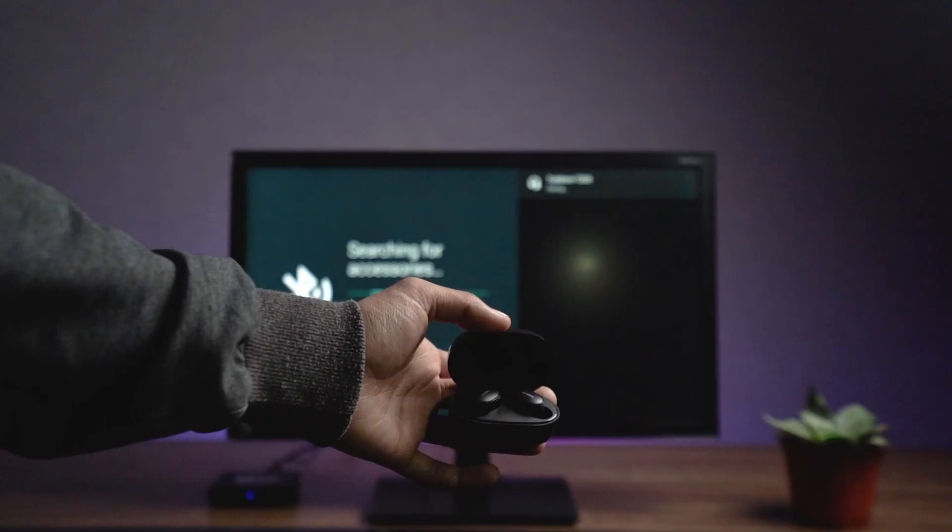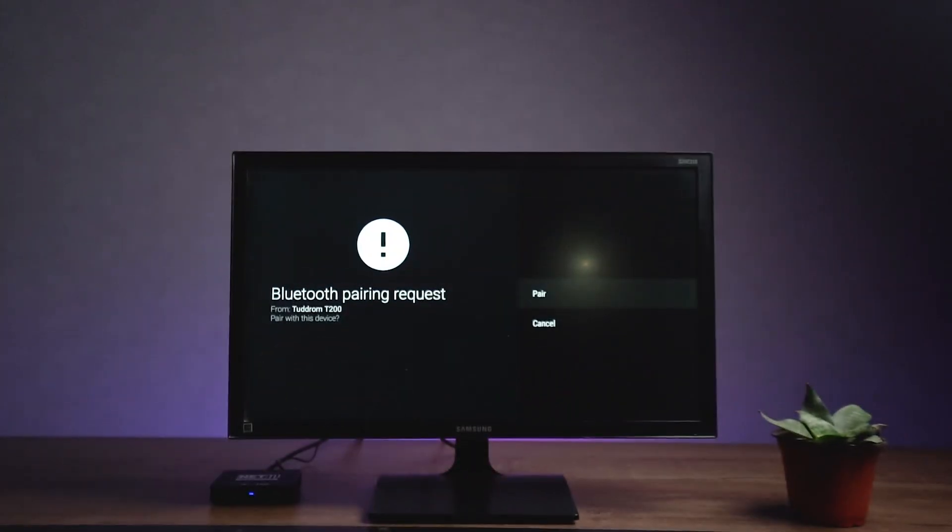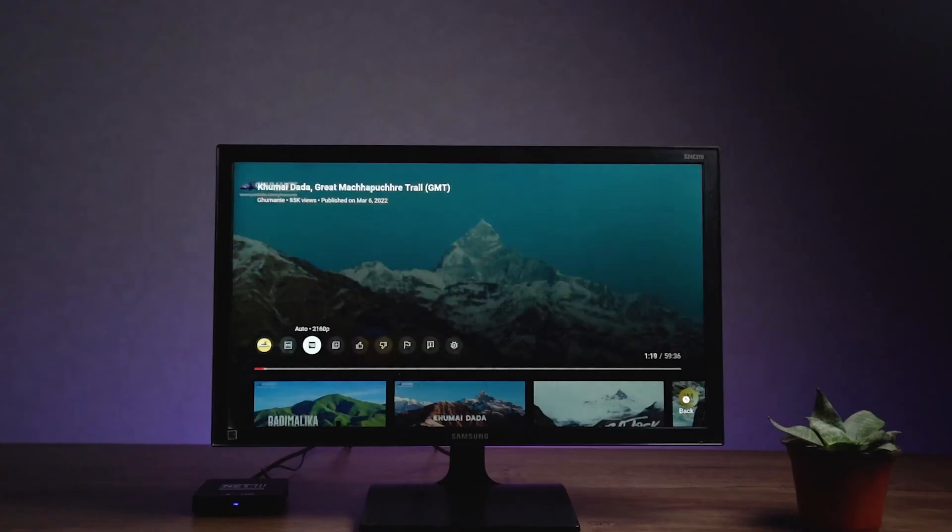This device also includes additional features such as expandable storage, Bluetooth and USB connectivity, and 4K resolution support.